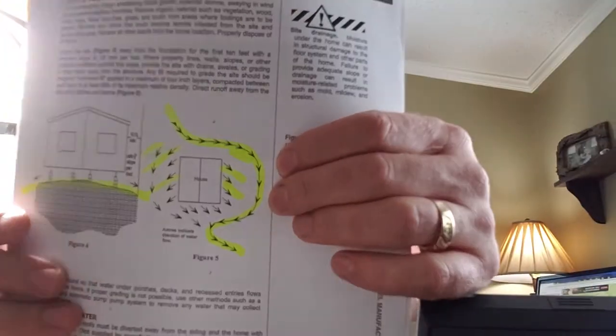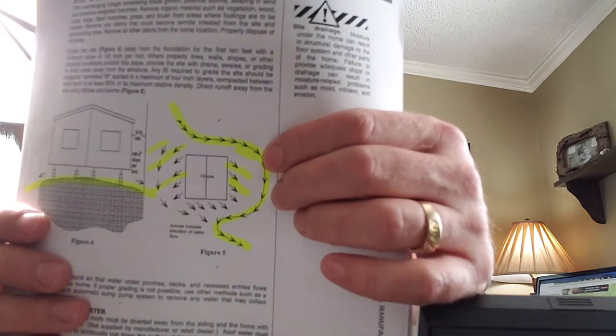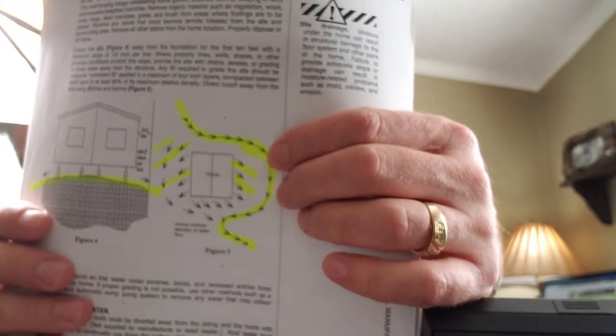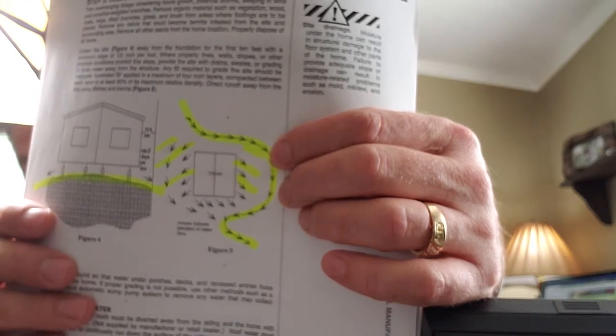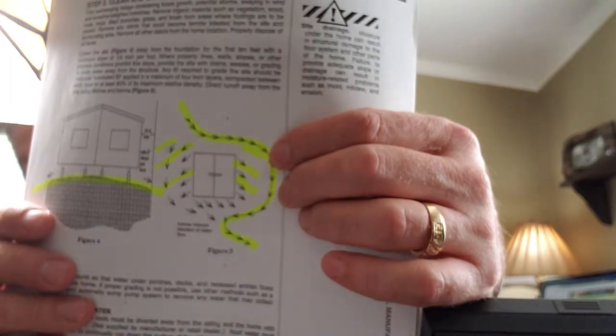If you're on a slope, you can create a berm or a French drain — they sell those at Lowe's and Home Depot. You dig down, put the drain in, and when water comes down the hill it goes into the drain and out through a four-inch or three-inch pipe to another part of the property. You're diverting that moisture away from your home, because moisture is the biggest enemy of a manufactured home.